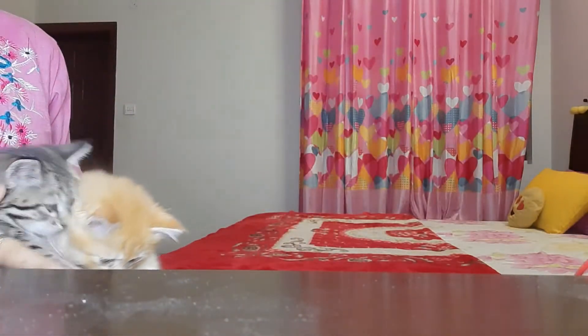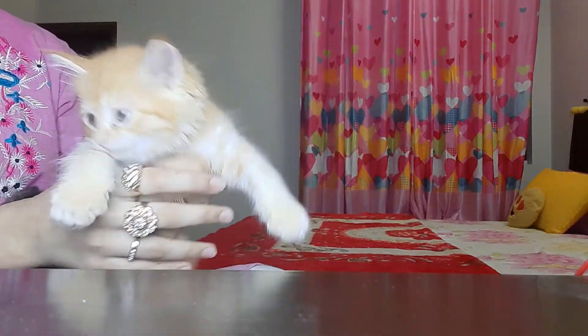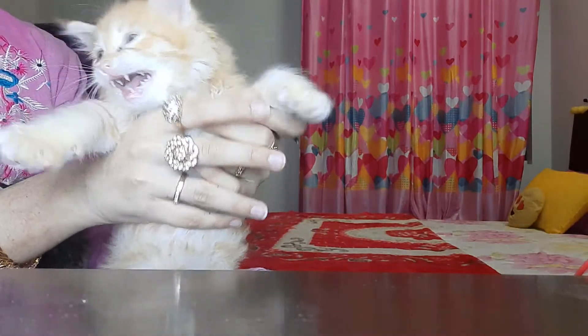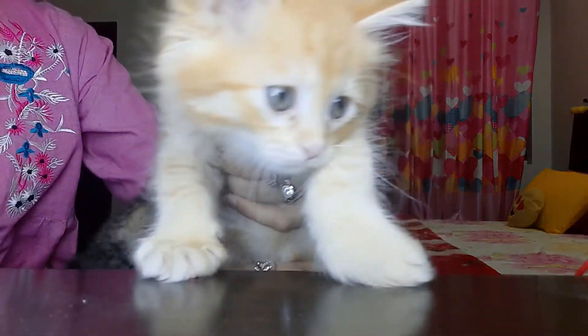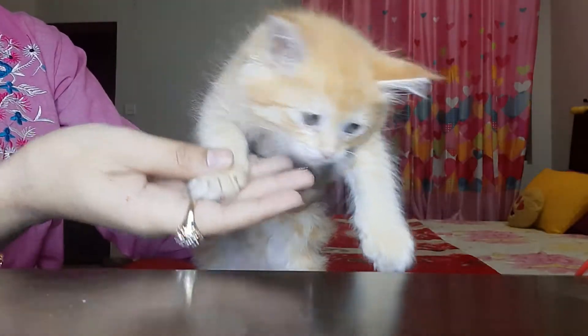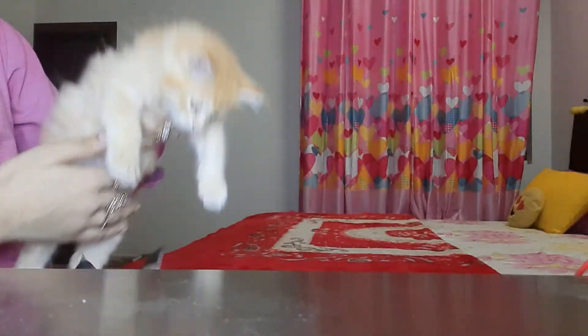Say hi Diesel, say hi Diesel! Hi hi! You can see his eye color is blue, his hair is so small and so cute.